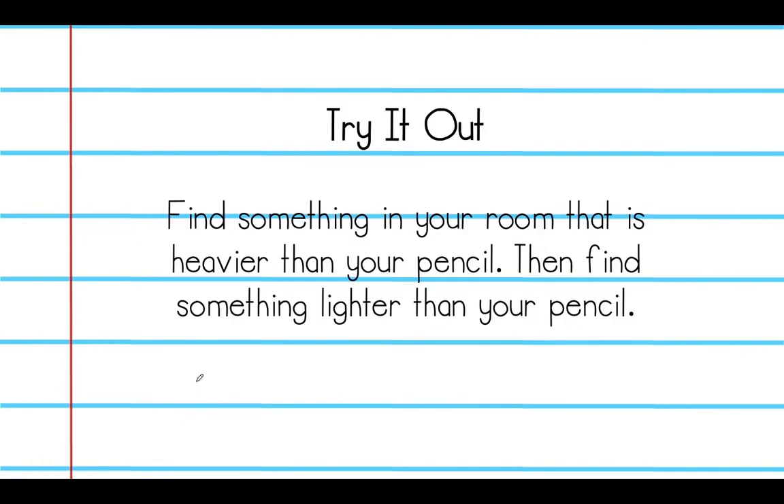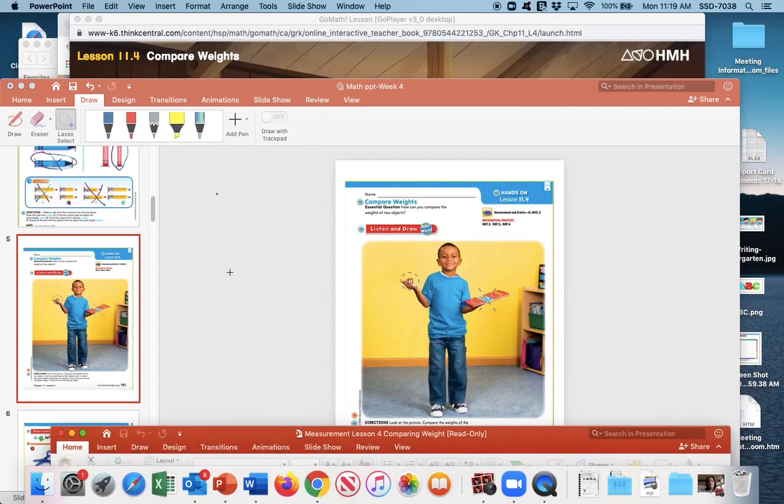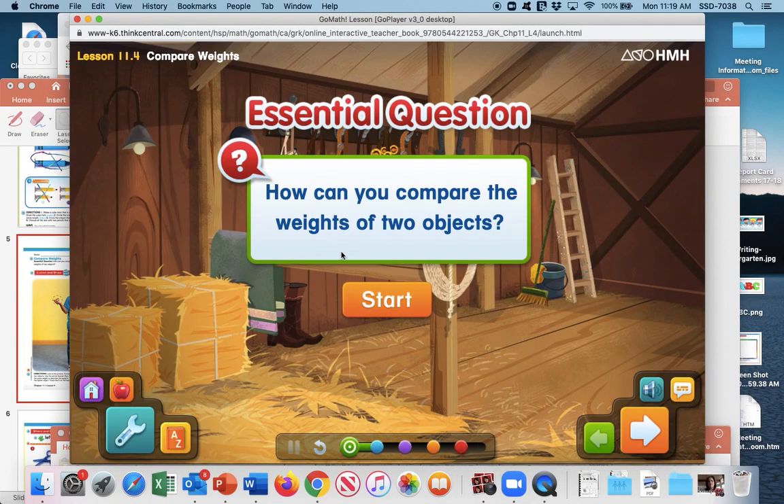Now try it out. You can find something in your room that is heavier than a pencil and then find something that is lighter than your pencil. We are going to be doing that soon in our lesson. Now we are going to exit the PowerPoint. The question is: how can you compare the weights of two objects?